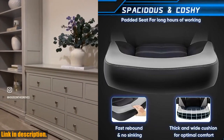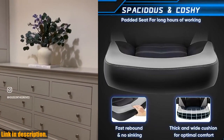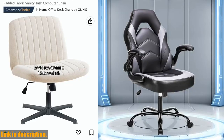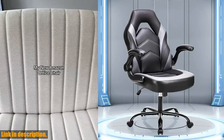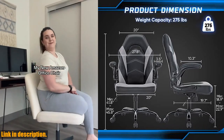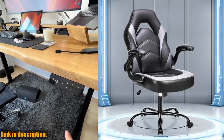So, if you're in need of a quality gaming chair for long gaming or work hours, look no further than the Alixis Big and Tall Office Desk Leather Gaming Computer Chair. Don't miss out on the opportunity to upgrade your gaming or workspace with this fantastic chair. Check the link in the description to make your purchase today.